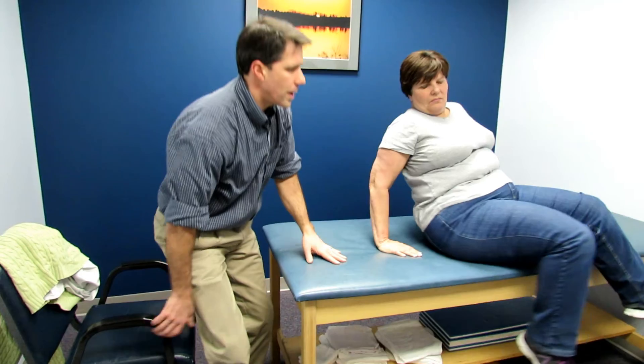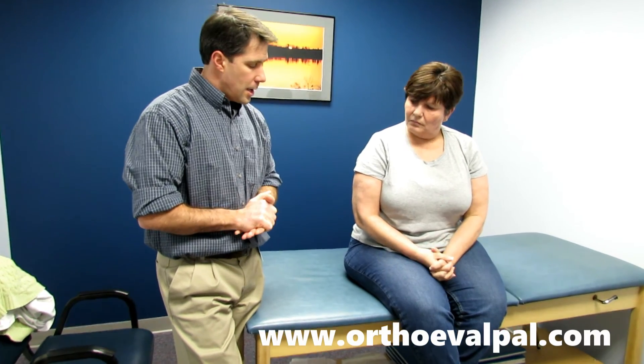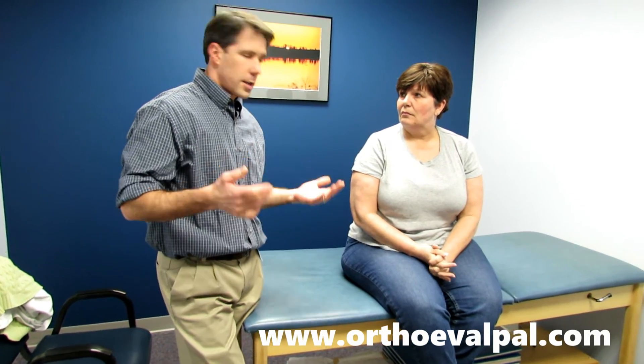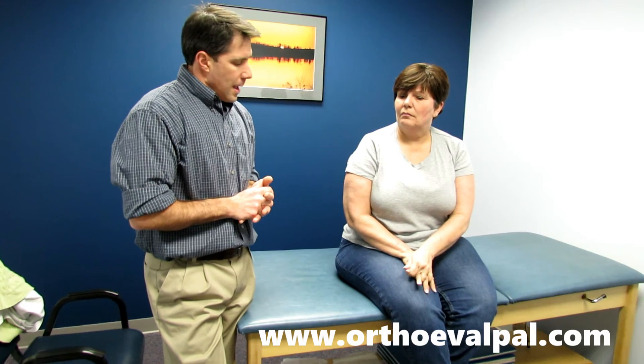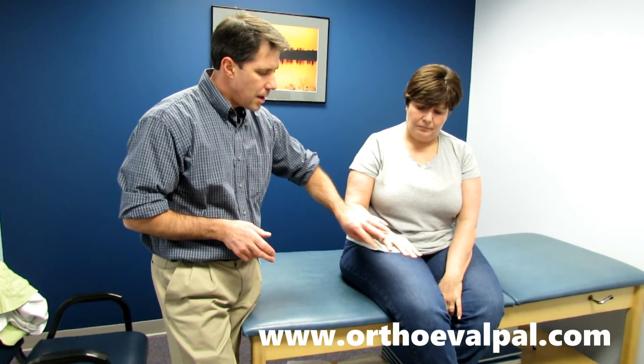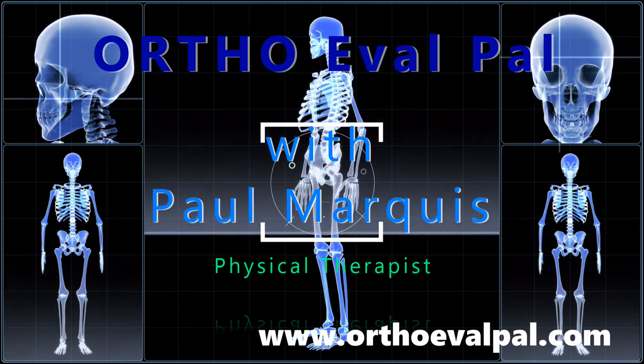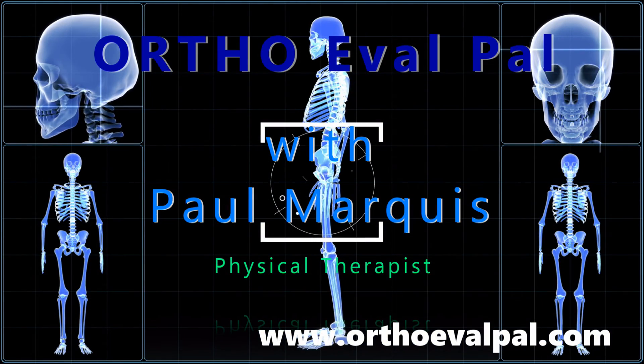We noticed an improvement in strength when we tractioned her at wrist extension and the triceps, but not as much in the intrinsics of the fingers. We're going to consult with the neurosurgeon and also take a look at her MRI to see how much compression she has at that nerve root. We wanted to show you this patient because her complaints are mostly in the hand, but we believe it's coming from the cervical spine compression. Thank you. We hope you've enjoyed this video — for more content, go to orthoevalpal.com.